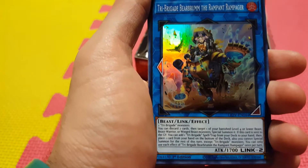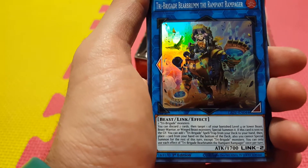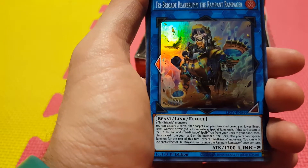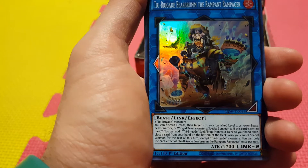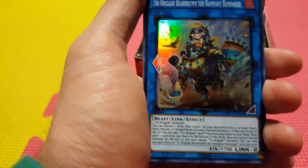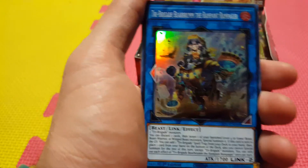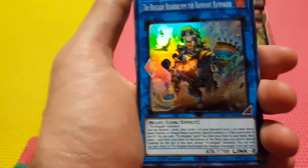You discard two cards and target a banished Level 4 or lower Beast, Warrior Beast, or Wing Beast and Special Summon it. If this card is sent to the Graveyard, you can add any Tri Brigade spell or trap from your deck to your hand, then place one card from your hand on the bottom of your deck — but then you cannot Special Summon monsters except Tri Brigades. So this card will already get your Tri Brigade Revolt to your hand, then set it for next turn and make a Link on your opponent's turn. This card will definitely be seeing a lot of play.